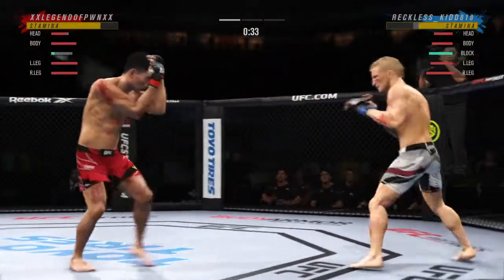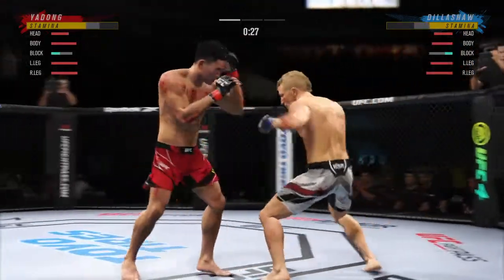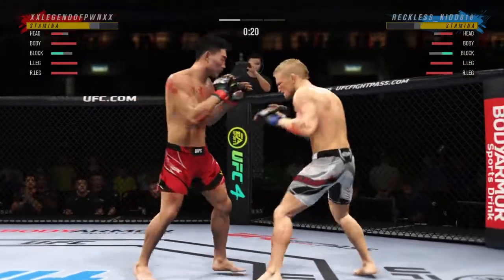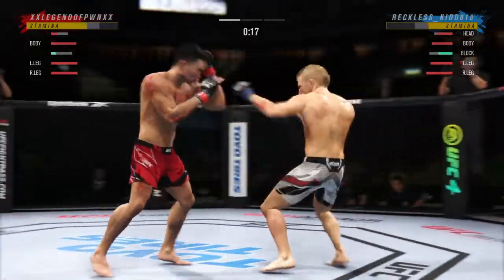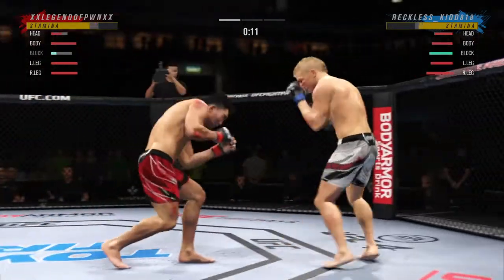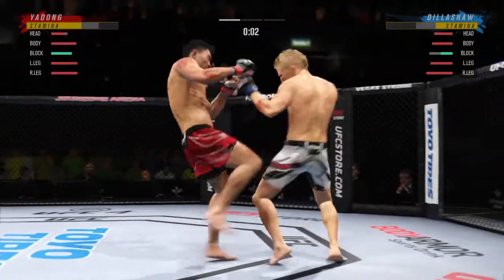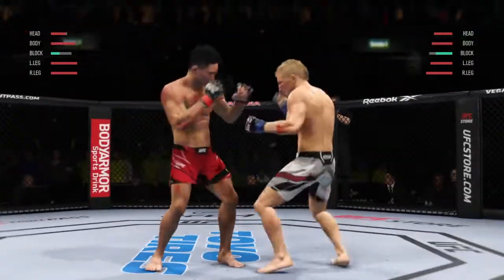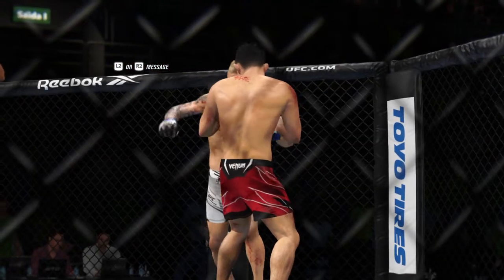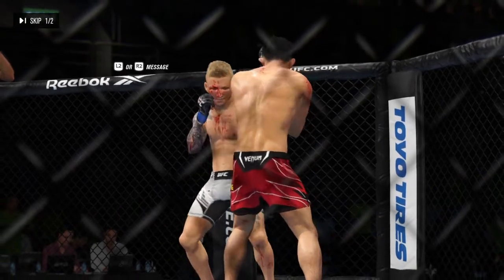Blocks the shot. Just missed with that right hand, and he connects there — pretty nice punch. Great job fighting the range to land those punches. He's got to be careful dipping his head when throwing that jab. Big body kick lands. Five minutes in the books. There's the end of the round, and the tide has officially turned — a huge head strike to stun his opponent.